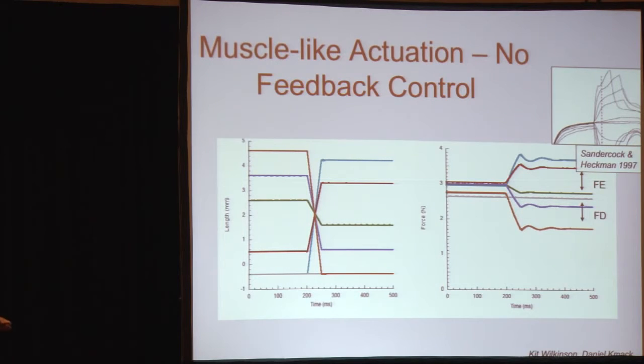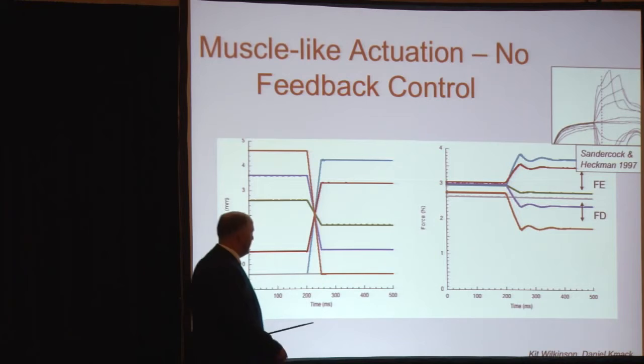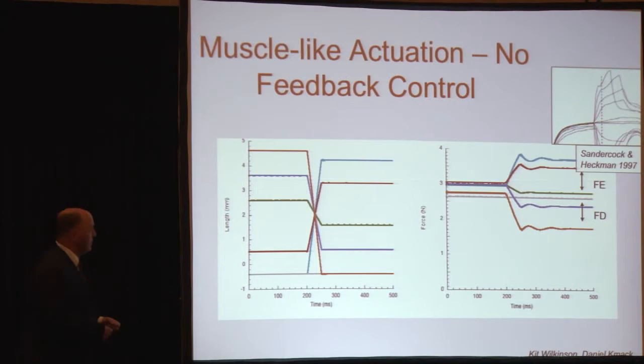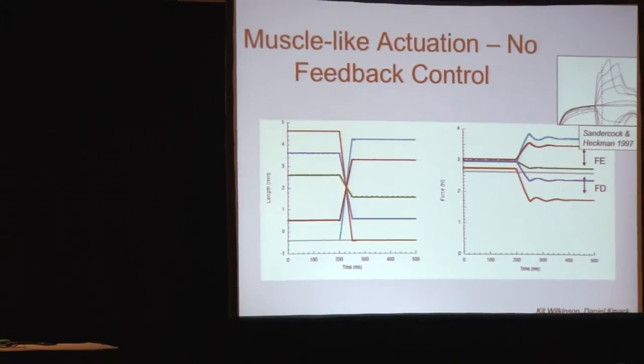I did some experiments on this device to see if we can get the same characteristic curves. This is similar to what we saw before from Sandercock — extension going to different start and end values with an isovelocity change in length. The results are over here on the right, with Sandercock and Heckman at the top for comparison. We do indeed get a relationship that looks similar in terms of curve shape to the nonlinear stretching, with settling of FE on the tension-to-less-tension side, and FD on the tension-to-more-tension side. The scale's not right — we're still working on that — but we do see the characteristic curves settling in different positions depending on how you work the model.